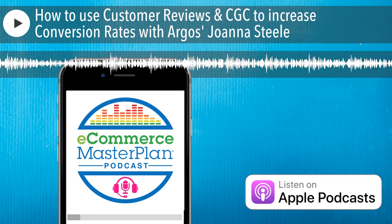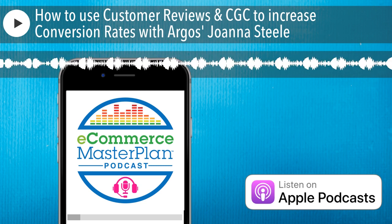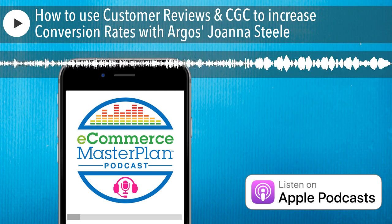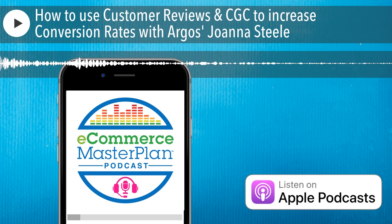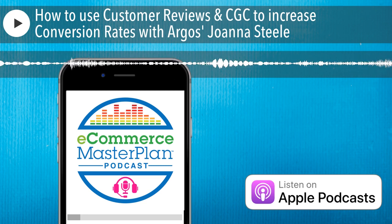That's a properly exciting project. If you come across any amazing West African e-commerce businesses, I'd love to have them as a guest on the show — anyone from anywhere in the world is good by me. Joanna, thank you so much. We'll put links to all that in the show notes if people want to follow it up. Thank you very much for being on the podcast today — it's been fascinating learning about reviews and CGC.